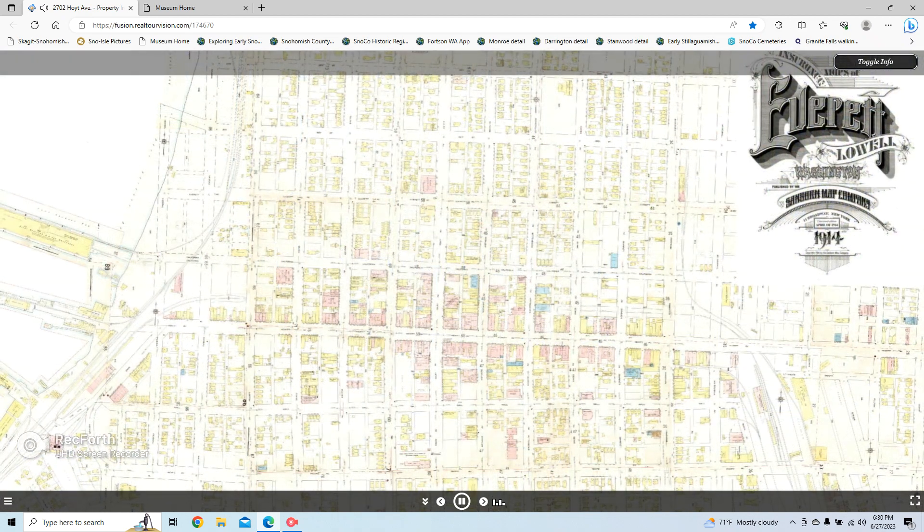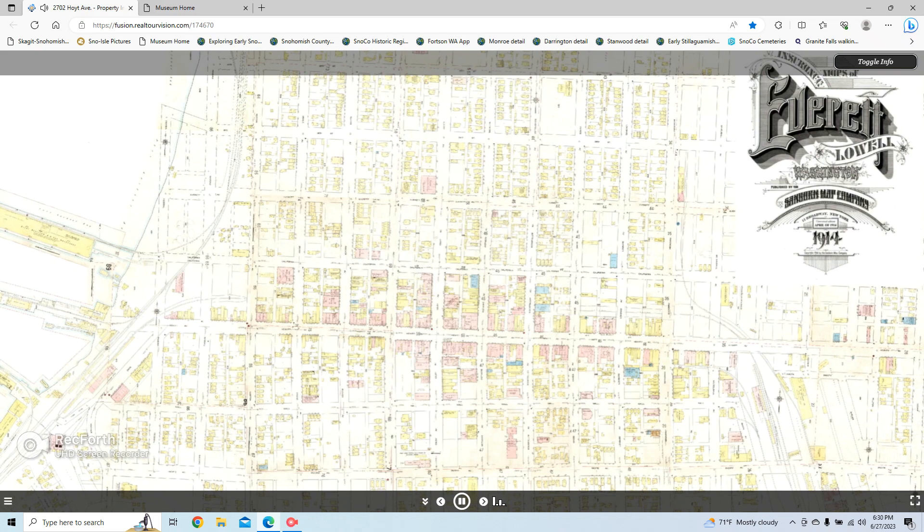The Sanborn fire insurance maps of 1914 show many details. They helped us confirm pictures with actual structure locations. For each stop on this brief time travel tour, we'll zoom on the map to show you what was located there in the early years.